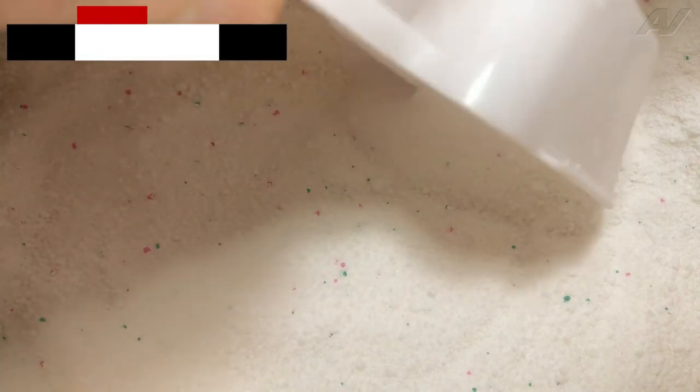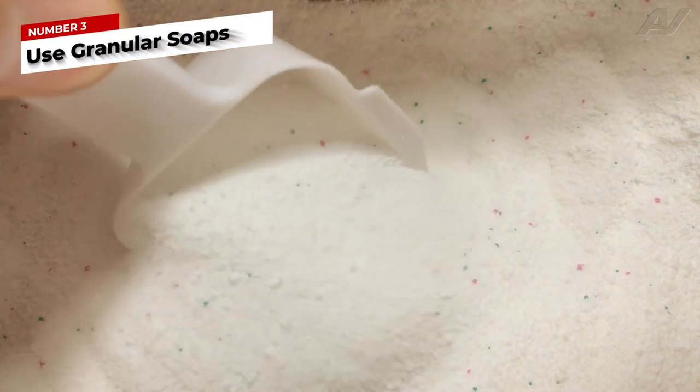When iron is found in the water, use granular detergents along with a water conditioner to help prevent stains from developing.